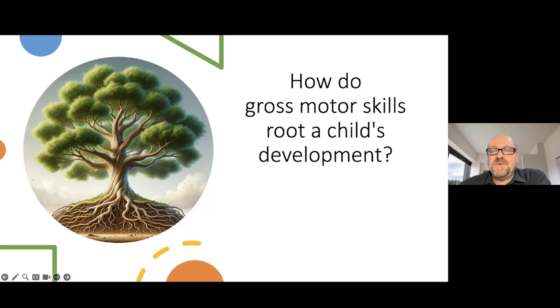As a tree's roots support the trunk and branches, allowing them to withstand winds and weather, gross motor skills underpin cognitive abilities and higher order functions. They also allow a child to navigate the environment, which we know plays such a big and important role in brain development. In turn this stimulates the brain, much like the roots stimulate growth by absorbing water and nutrients from the soil. In the same way that a tree with deep, strong roots can grow to great heights, a child with well-developed gross motor skills has the potential to reach high levels of cognitive and academic achievement. These skills lay the groundwork for a lifetime of learning, just as the roots support the tree through its many seasons of growth.